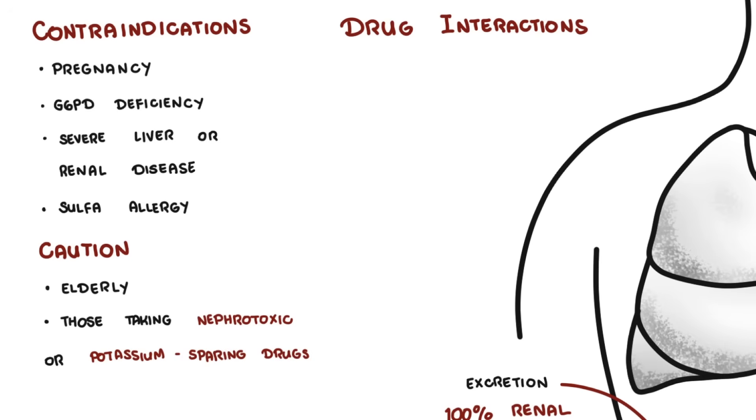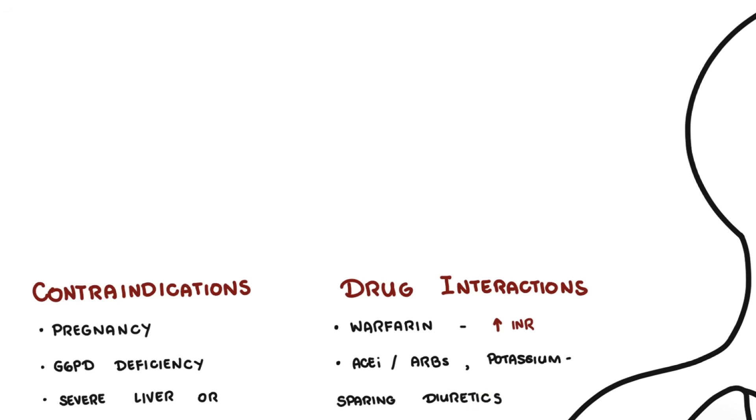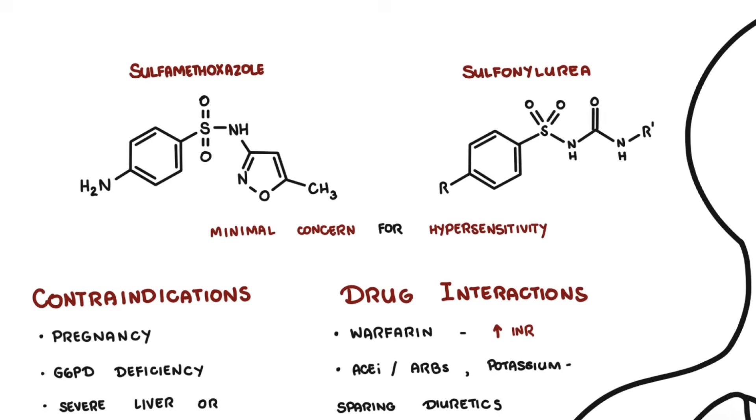Drug interactions to note: with warfarin, Bactrim can increase INR. With ACE inhibitors, ARBs, and potassium-sparing diuretics, it increases the risk of hyperkalemia. Combining Bactrim with methotrexate increases the risk of myelosuppression due to additive effects, since both methotrexate and trimethoprim inhibit dihydrofolate reductase. Finally, sulfamethoxazole in Bactrim is structurally different from non-antimicrobial sulfonamides such as sulfonylureas, certain diuretics, and celecoxib, so there is minimal concern for cross-hypersensitivity with those agents.